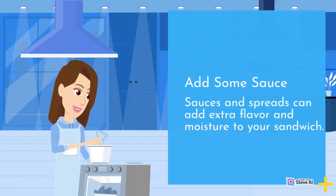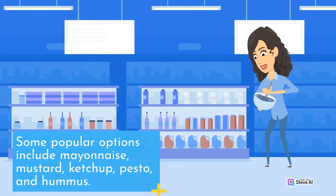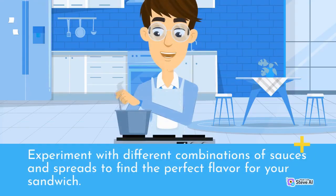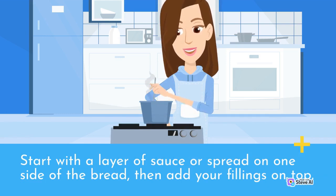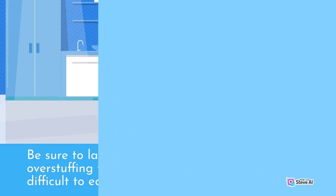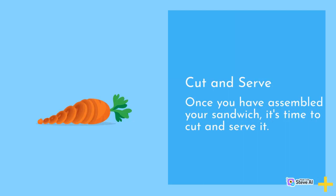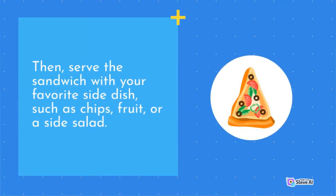Sauces and spreads can add extra flavor and moisture to your sandwich. Popular options include mayonnaise, mustard, ketchup, pesto, and hummus. Experiment with different combinations to find the perfect flavor. Once you have selected your bread, fillings, and sauces, it's time to build your sandwich. Start with a layer of sauce on one side of the bread, then add your fillings on top. Layer the ingredients evenly and avoid overstuffing. Use a sharp knife to cut the sandwich in half or into smaller pieces, and serve with your favorite side dish such as chips, fruit, or a side salad.